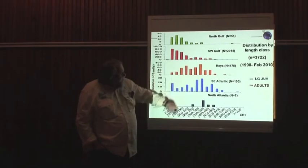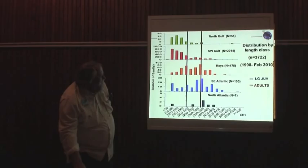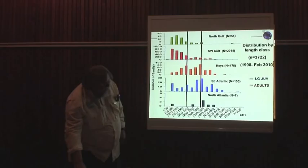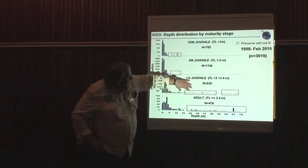Those that went up into the northern part were primarily adults moving forward — sub-adults to adults range. Looking at depth, we see the same kind of situation: the very small juveniles are found in the shallowest waters, and as they become sub-adults and adults, they begin to move into deeper water.